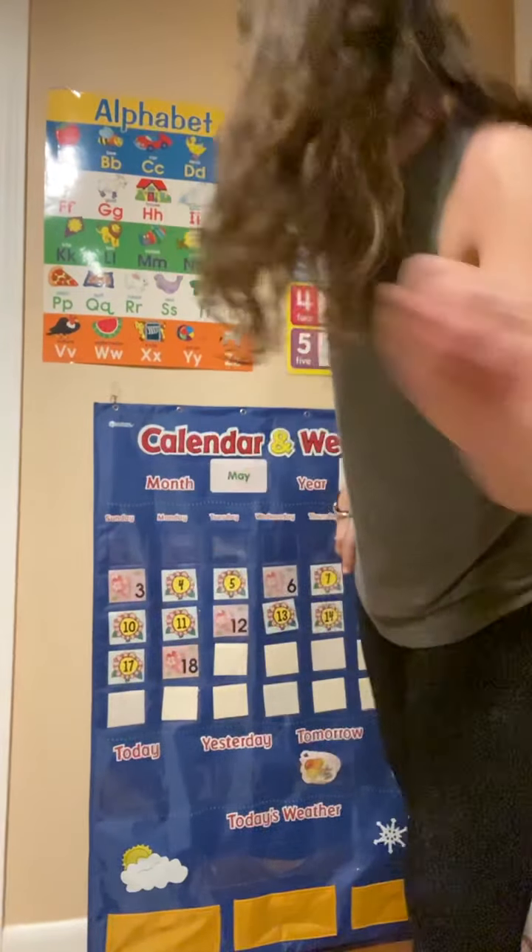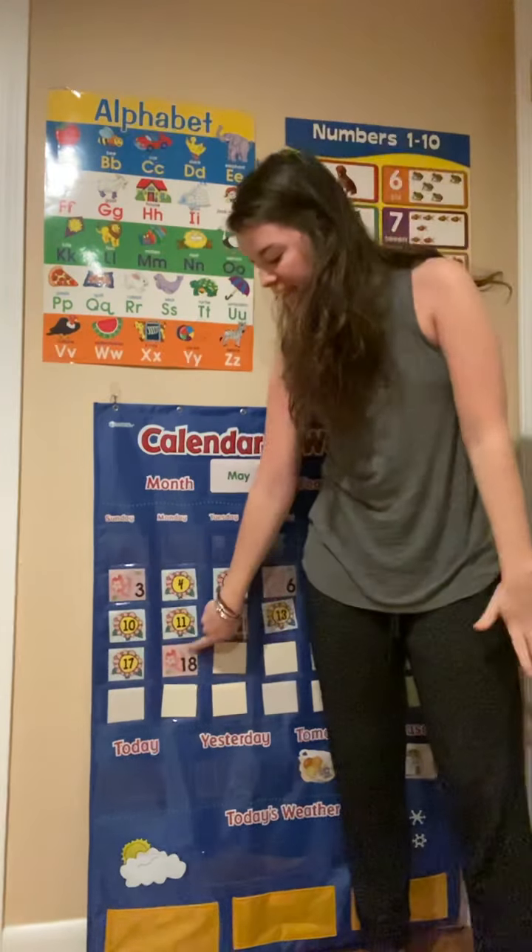Today is the 18th day, so let's count to 18. Get those hands warmed up. Here we go. One, two, three, four, five, six, seven, eight, nine, ten, eleven, twelve, thirteen, fourteen, fifteen, sixteen, seventeen, eighteen. Stop. Nice job counting friends.